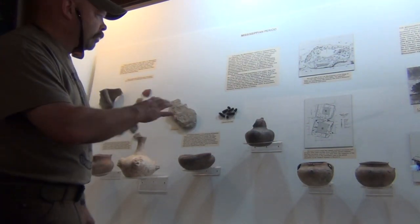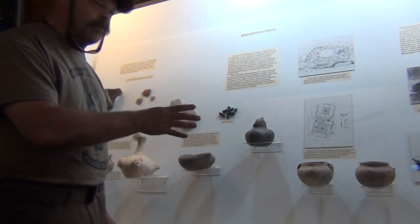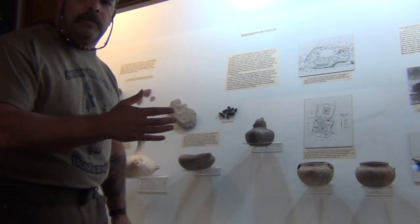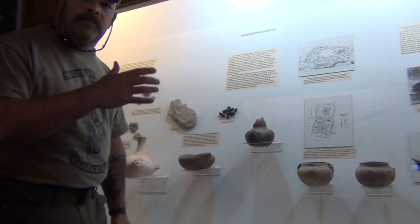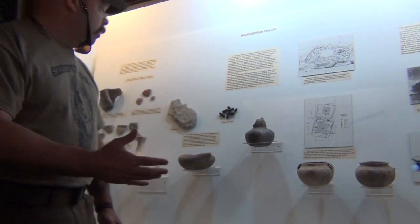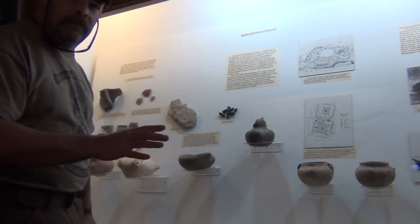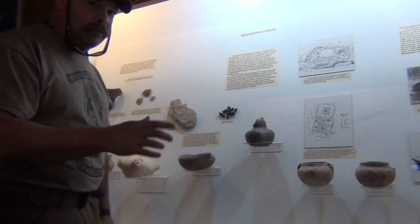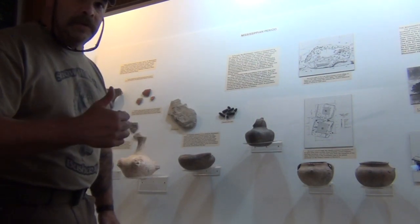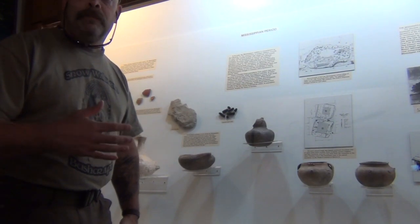So behind me right here is some pottery they have on display here. What I like to see about this is the similarities between northern tribes coming down south. There is a lot of the same technology that was used here as there was in the north, so they were all progressing pretty much at the same time.